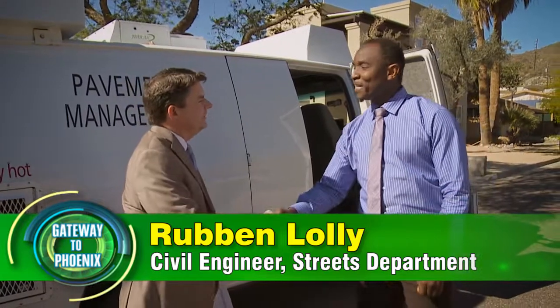Welcome to the show. Thank you for having me. So how long have you been with the City of Phoenix? I've been with the City for 11 years now, all with the Street Transportation Department.